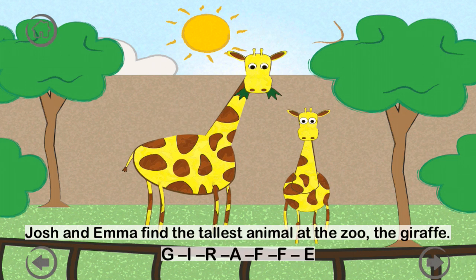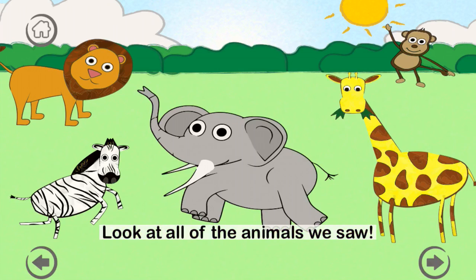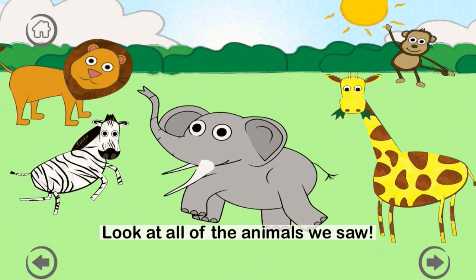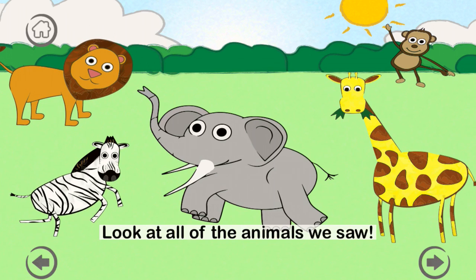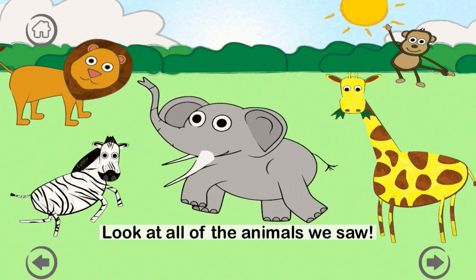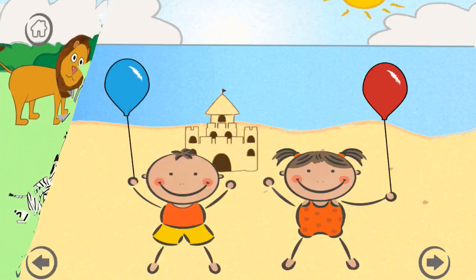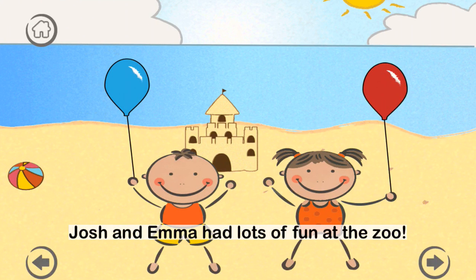Look at all of the animals we saw: the roaring lion, the striped zebra, the climbing monkey, the tall giraffe, and the big elephant. Josh and Emma had lots of fun at the zoo.